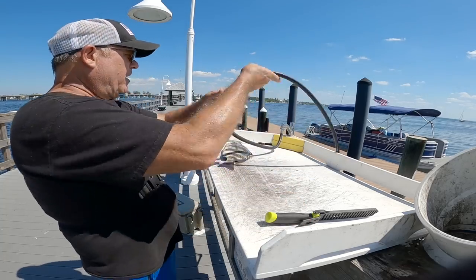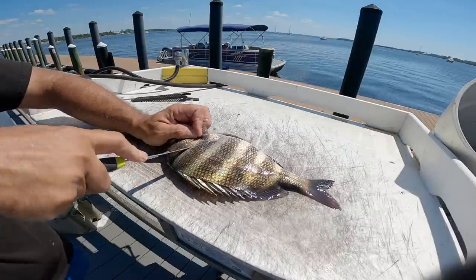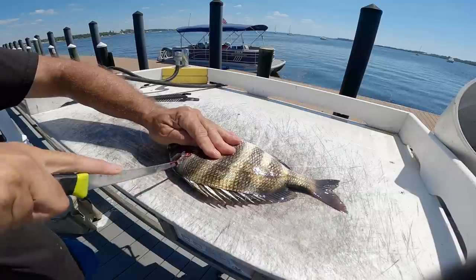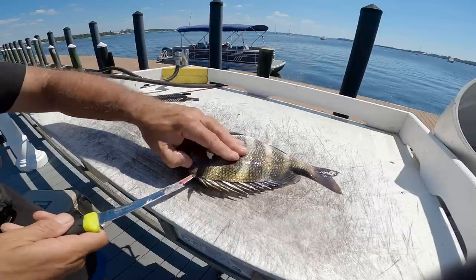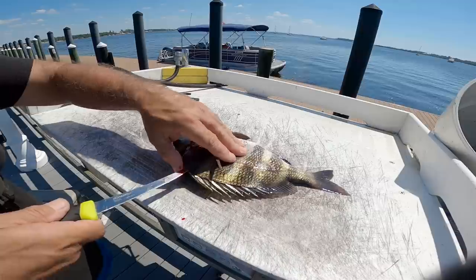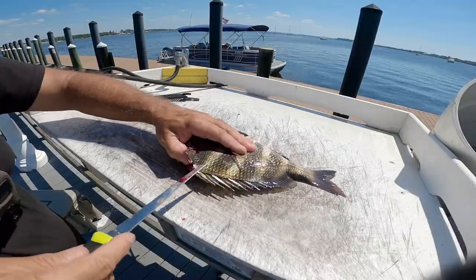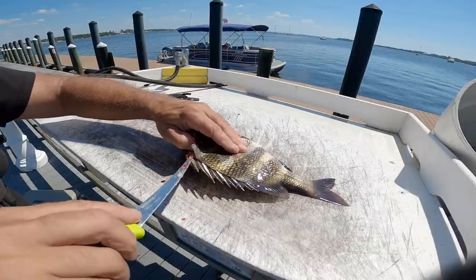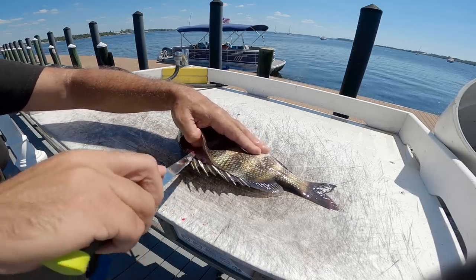Got us a nice fillet table here. Got our sheepshead cleaned up — had a great time out here fishing. This experience on this pier is pretty much exactly what I expected. Every time I come to this pier I see sheepshead all over the place and they are so finicky. I was so lucky to catch this guy on the first cast. There's a little trick where you stick your knife under the skin to get it started on sheepshead.